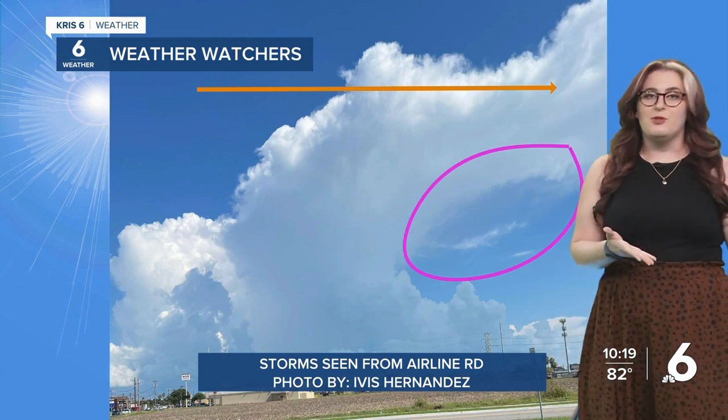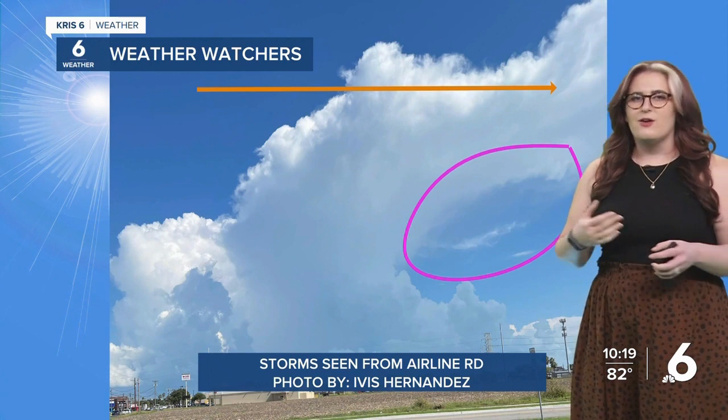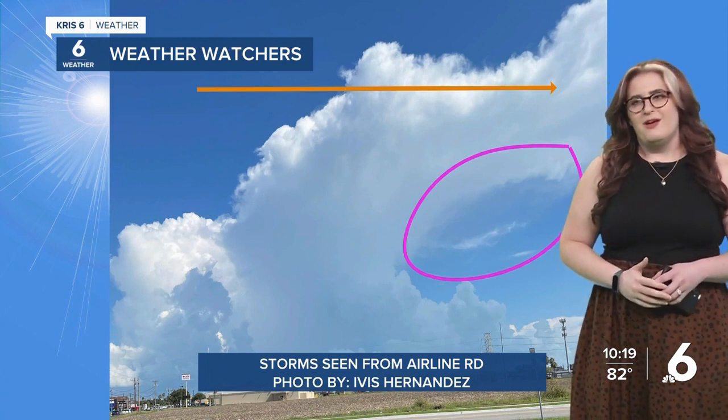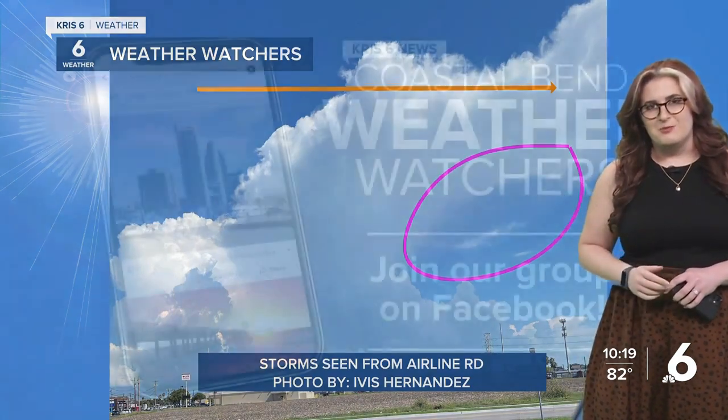So a lot to learn from looking up, and a good sign of that dry air storm battle that we had today — I was talking about that a little bit earlier. Will we see the same situation again on Friday? I'll explain coming up.